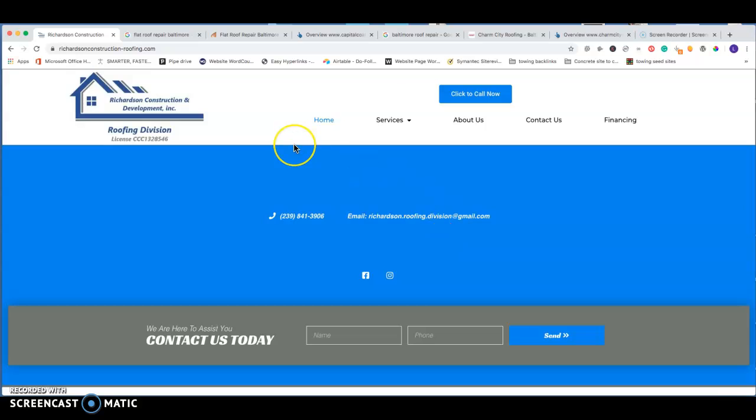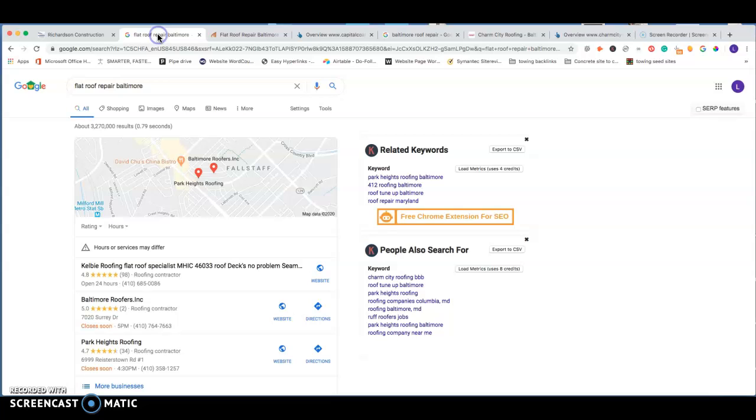Looking at the search terms you wanted me to go after — 'flat roof repair Baltimore' was the first one I saw. This is currently getting 100 searches per month and has relatively low difficulty, so it's not going to take too long to get leads coming in for this. It's definitely a faster search term when it comes to the time span we can get leads coming in.